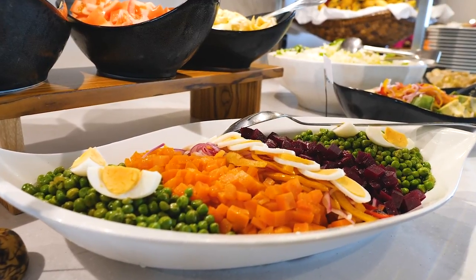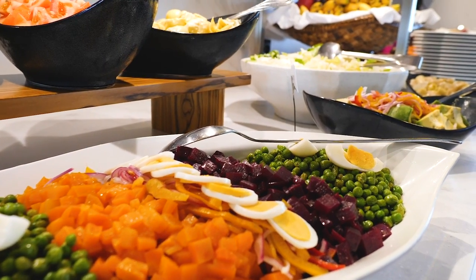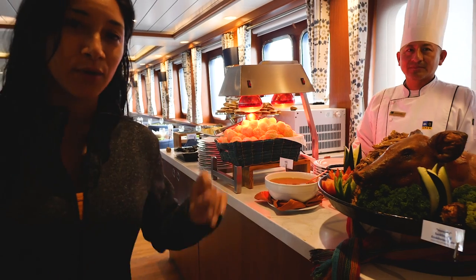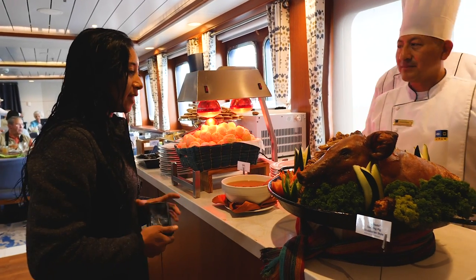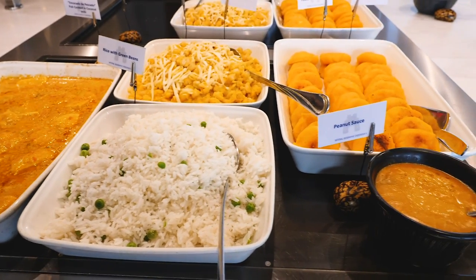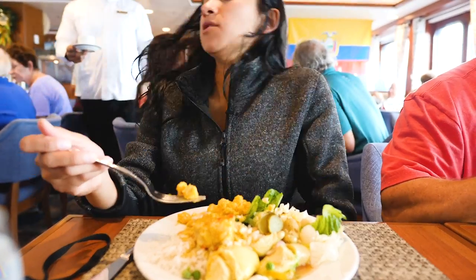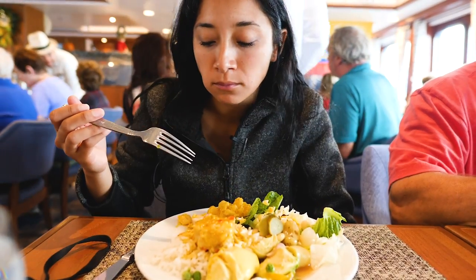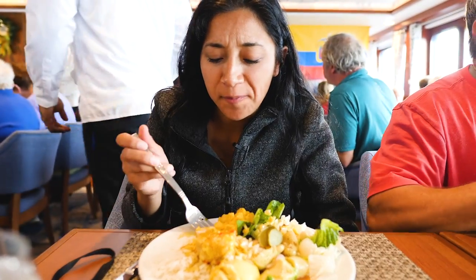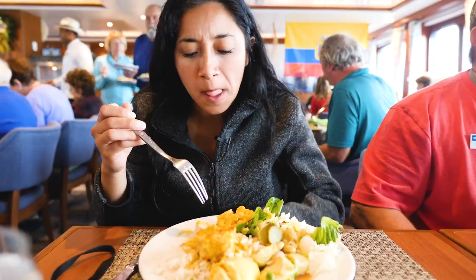Over here we've got avocado salad, ensalada criolla, beet, carrot, pizza salad. This is hornado — a suckling pig, Ecuadorian style. Look at that head. We've got fish cooked in coconut milk, potato cake with cheese, and hominy. I got some hominy right here with cheese, which I've never had before. That's really good — it's like a casserole almost. Super good, which would explain why we had the Ecuadorian today.